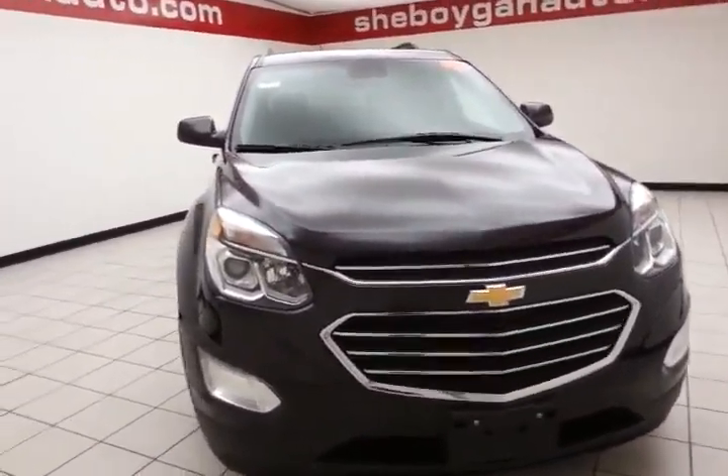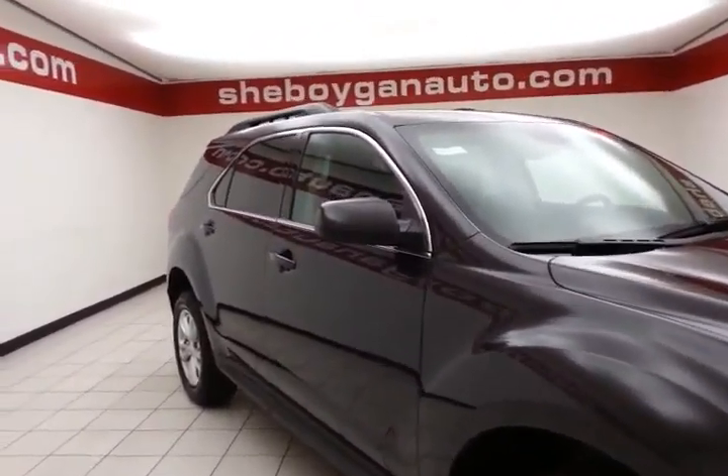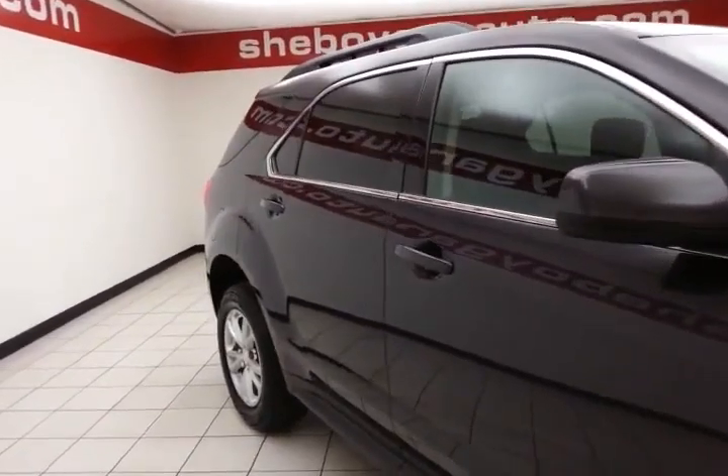Only 3,000 miles on this Equinox. It's a one-owner, local trade, clean AutoCheck — and in this CarFax report, we sold this Equinox brand new. Tungsten metallic in color.